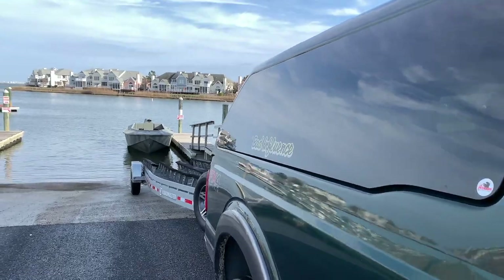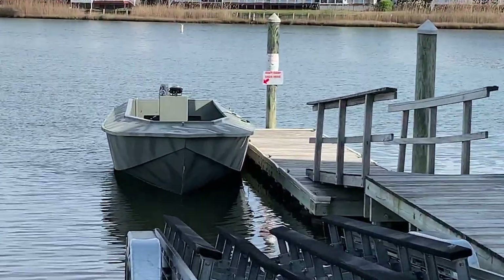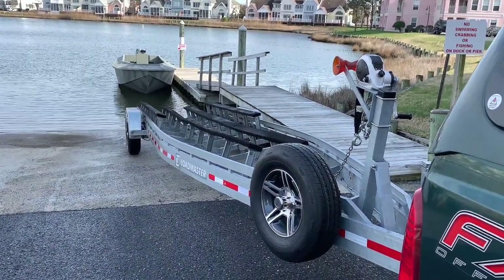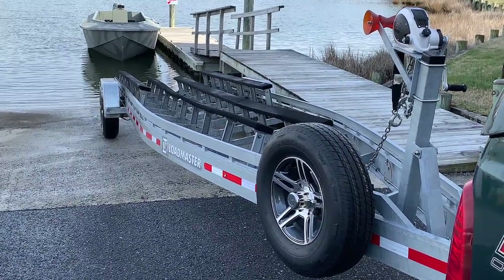From the first of November to now, March 18th, the world's largest duck boat along with the Load Master galvanized trailer — made right in Port Clinton, Ohio — has been in the water 83 times and just over 3,800 miles.